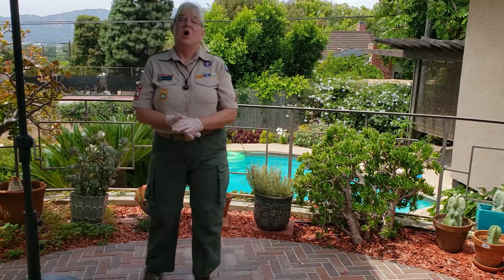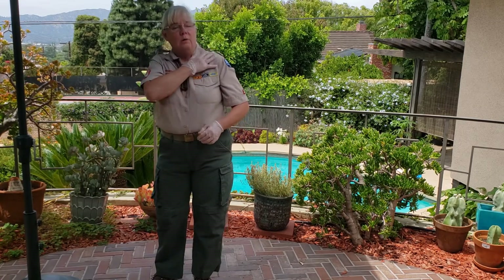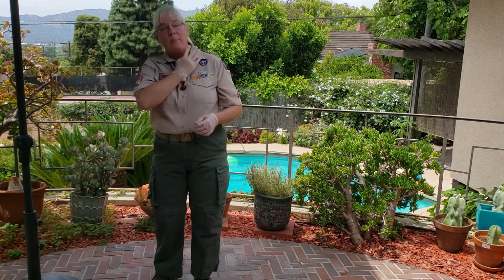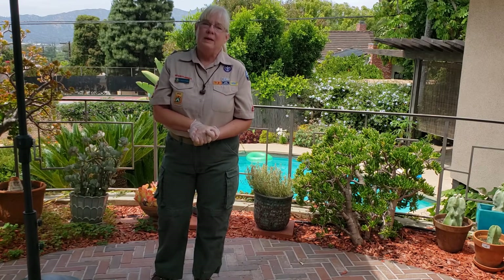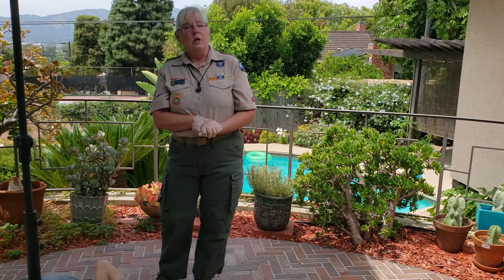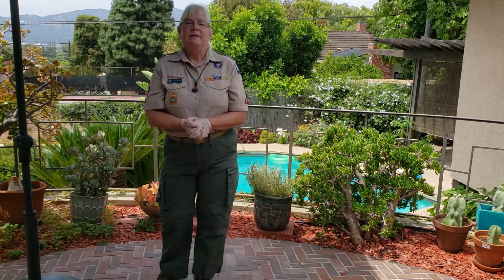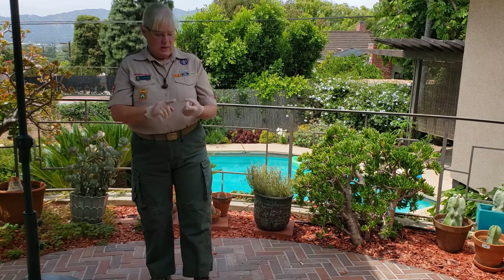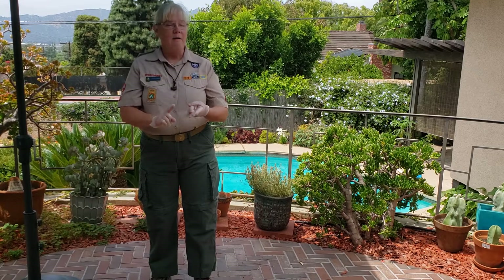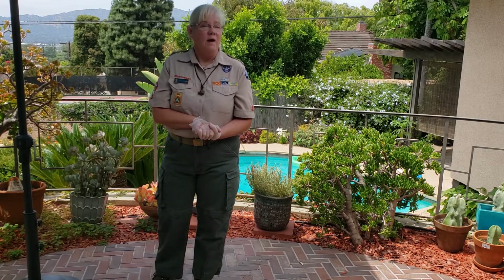We're now going to talk about sudden cardiac arrest or a heart attack. Symptoms include chest pain and pain in the shoulders or arm that radiates to the arm, back, or jaw — particularly on the left side or in the middle. The person will probably be in denial. If you come across someone collapsed and don't know what happened, make sure the scene is safe before you enter. Remember from your book: check the scene, check the victim, stay calm, call for help, then render care.